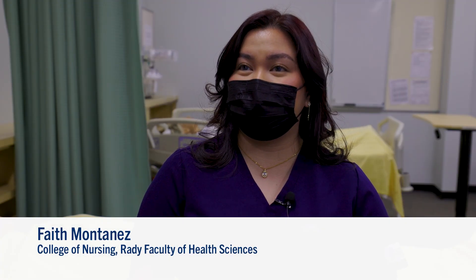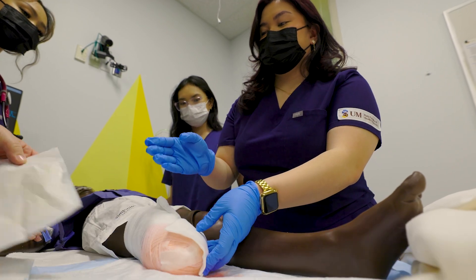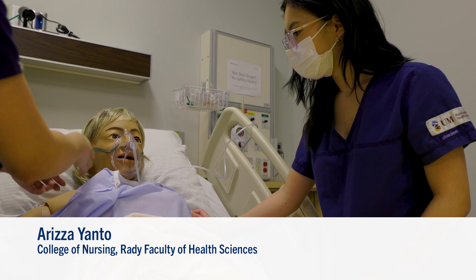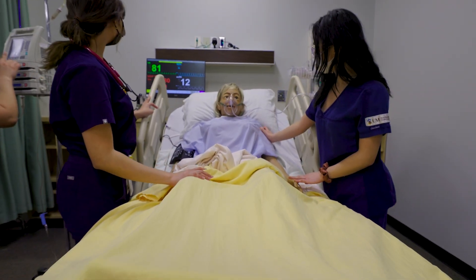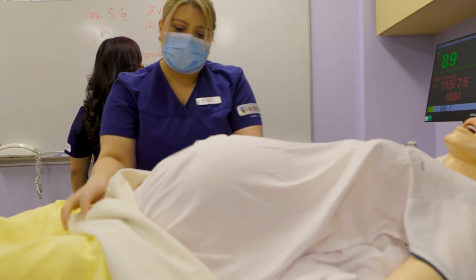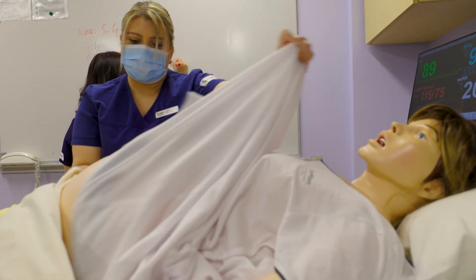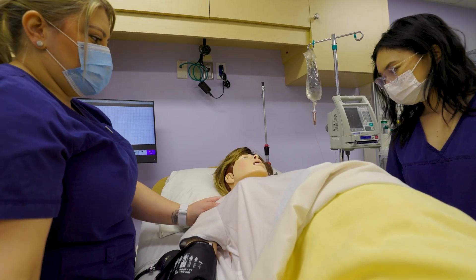It's better to experience it in simulation compared to real life situations because we're allowed to make mistakes. We have patients who have respiratory stress — the mannequins actually do cough, they speak to you, they respond to you. Being in simulation allows me to be more comfortable at clinical. I'm able to apply my theory into simulation, and when I get into the hospital setting I'm more comfortable and able to work as a team with my other nurses.